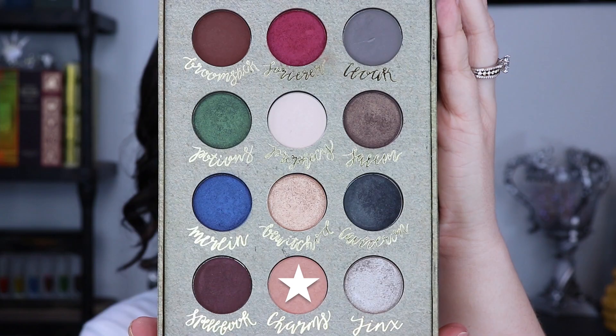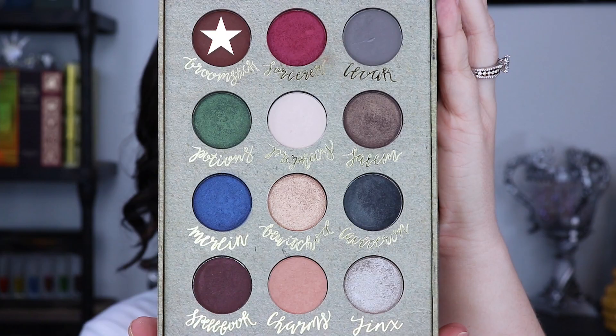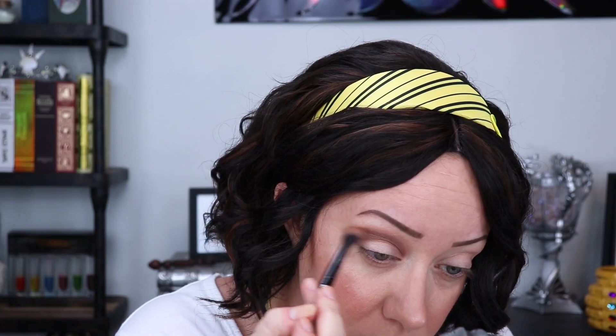The first shade I'm going into is Charms with a fluffy brush, blending this all through the crease and onto the brow bone just to add a nice light transition, and also adding it onto the outer portion of the eye. Then jumping into Broomsticks with a fluffy angled brush, I'm stamping that into the crease area, doing two layers to make sure it's nice and dark, then jumping back into Charms with the original fluffy brush and blending it into the brow bone area.